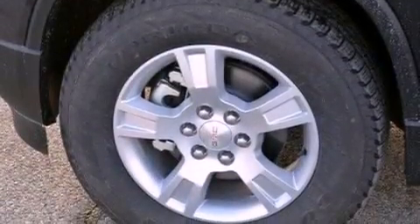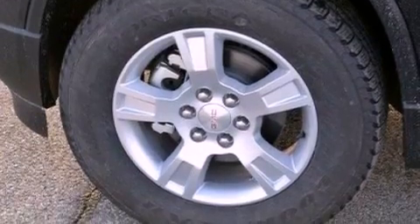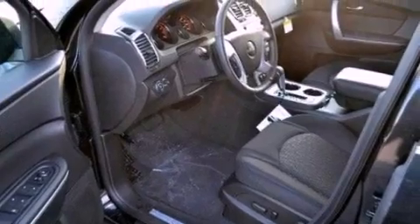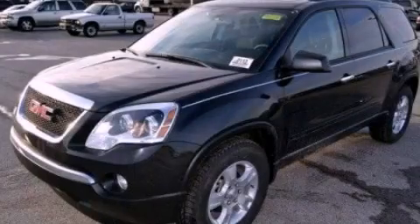Also included are an illuminated driver's side vanity mirror, an engine immobilizer theft deterrent system, rear curtain airbags, cruise control, and a rear spoiler. This vehicle is sure to sell fast — call and arrange your test drive today.